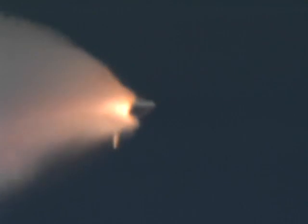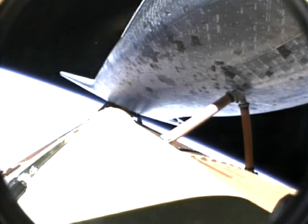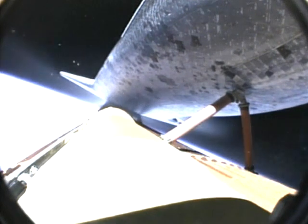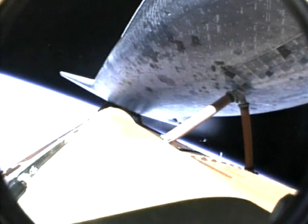Standing by for separation of the solid rocket boosters. Main engine cutoff has been confirmed. Flight dynamics reporting a nominal main engine cutoff. And separation from the external tank.